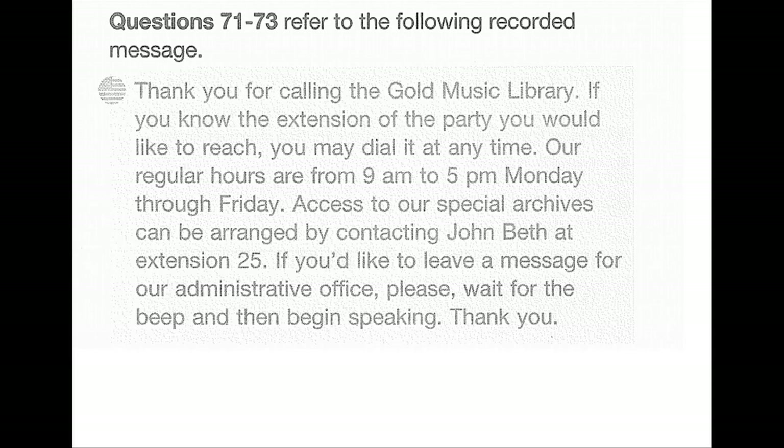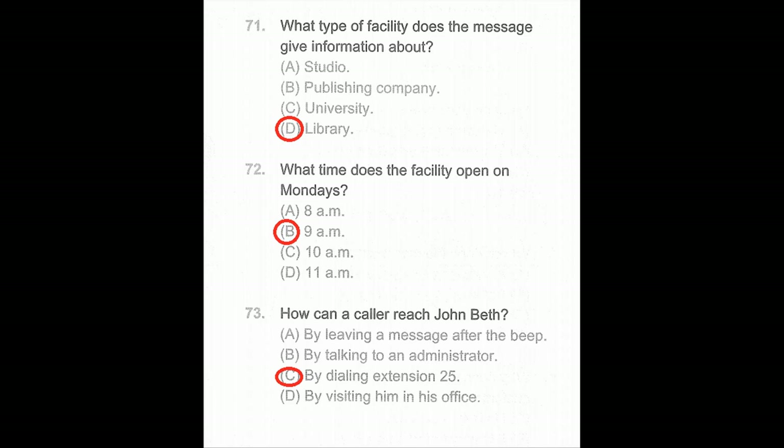Questions 71 through 73. Thank you for calling the Gold Music Library. If you know the extension of the party you would like to reach, you may dial it at any time. Our regular hours are from 9 a.m. to 5 p.m., Monday through Friday. Access to our special archives can be arranged by contacting John Beth at extension 25. If you'd like to leave a message for our administrative office, please wait for the beep and then begin speaking. Thank you. Number 71: What type of facility does the message give information about? Number 72: What time does the facility open on Mondays? Number 73: How can a caller reach John Beth?